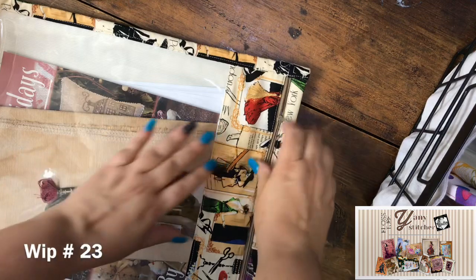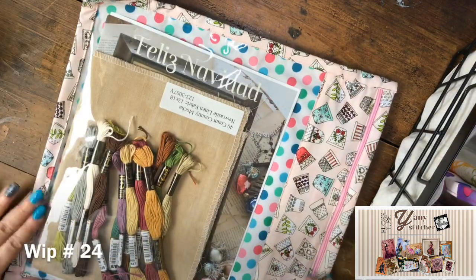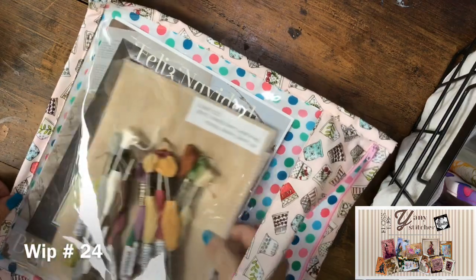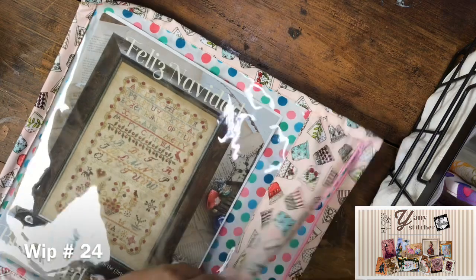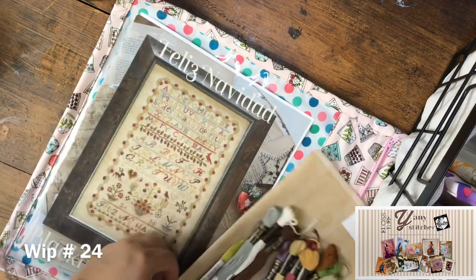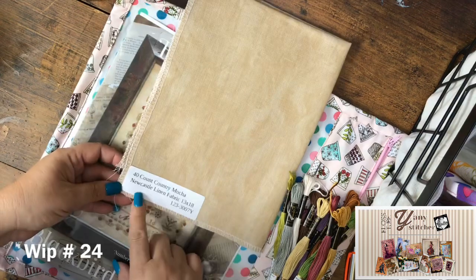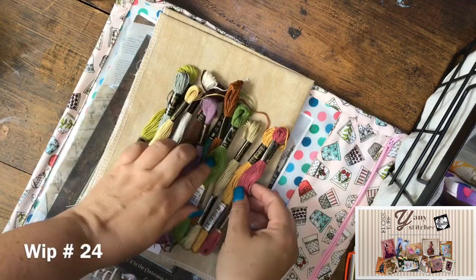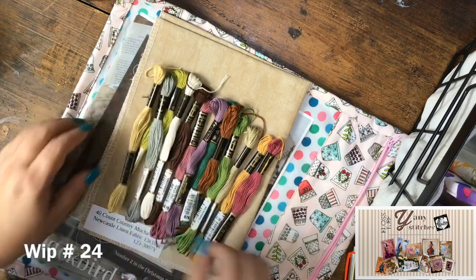Another WIP even though I haven't started — Feliz Navidad by Blackbird. I was watching Michele, Farm Girl, and she's making a beautiful sampler. I'm going to use a 40-count country mocha fabric and Anchor flosses with a little conversion.